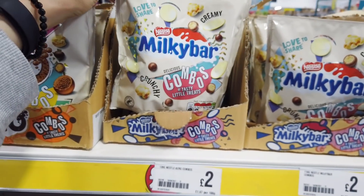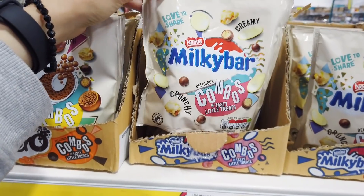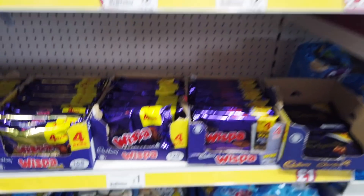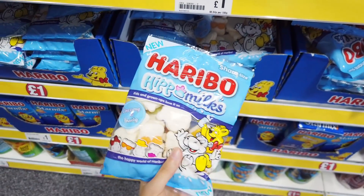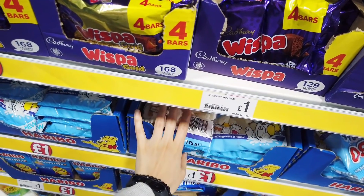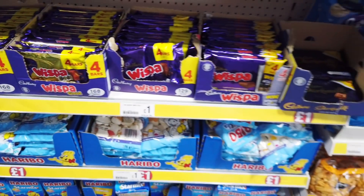They've got some new chocolate in — these look interesting, Milky Bar, two pounds. There's quite a few different ones, that one looks like popcorn. They've got some new sweets down here as well. These are the milk ones — I used to love milk bottles. Oh, does that have caramel in? Whisper with caramel — I think that might be a little bit too rich.